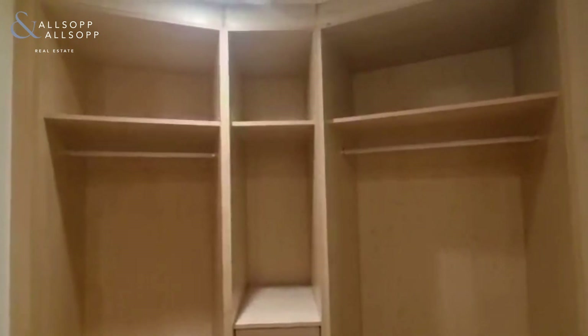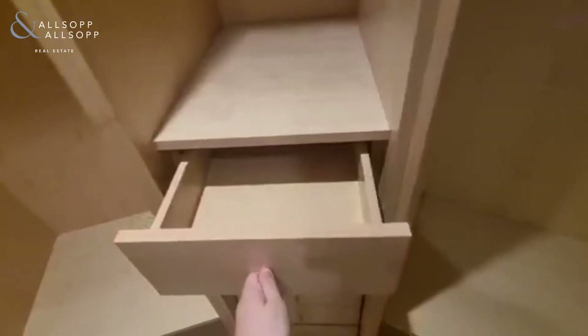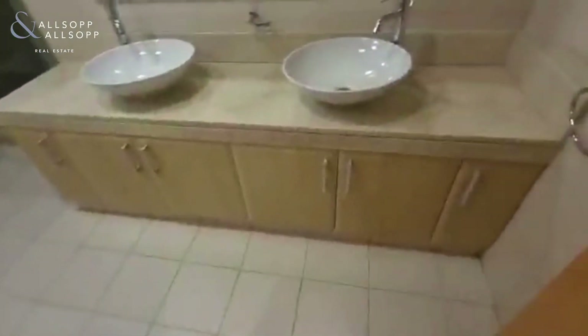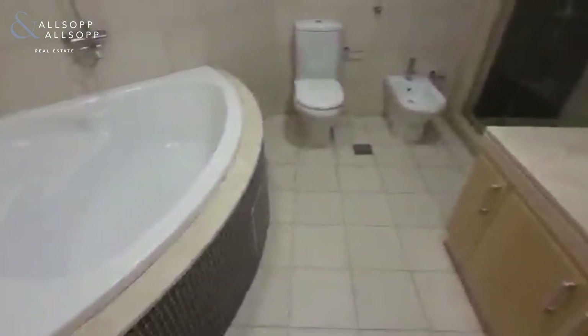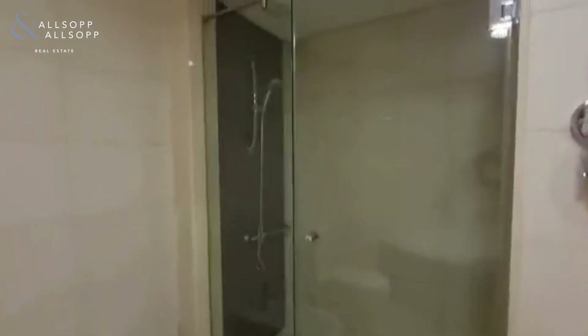The master has a walk-through wardrobe which is a nice size with a lot of space and storage, with drawers built in. The ensuite is a very nice size with two sinks, a huge separate bath and walk-in shower as well.